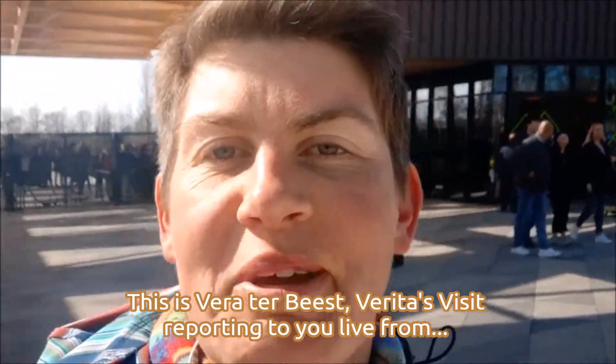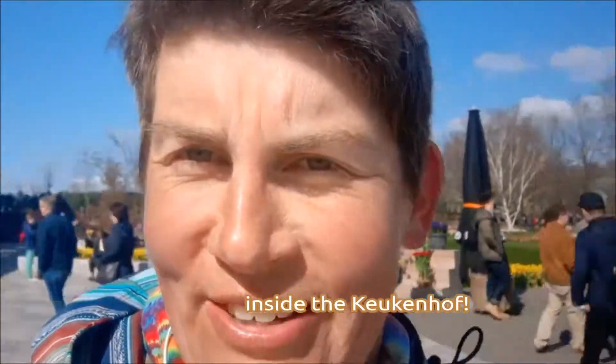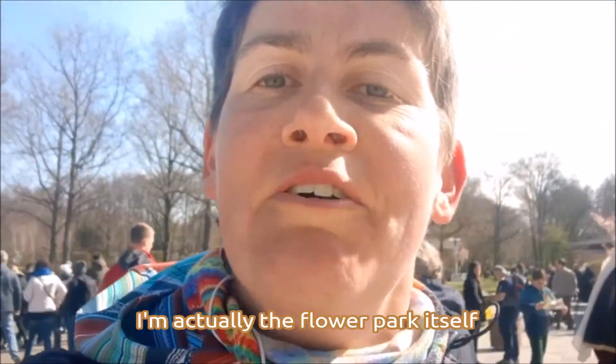Good afternoon, this is Vera de Bees, reporting to you live from inside the Keukenhof. Can you imagine? I'm actually inside the flower park itself.